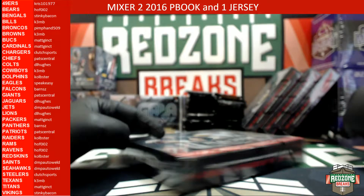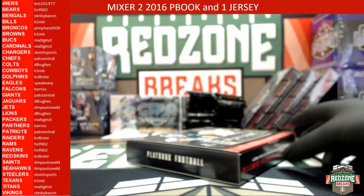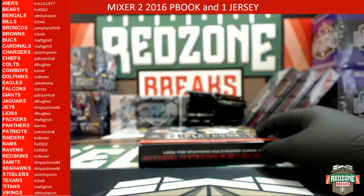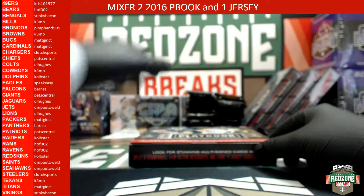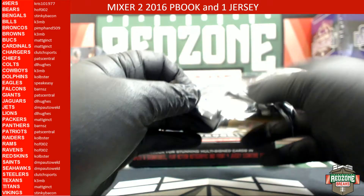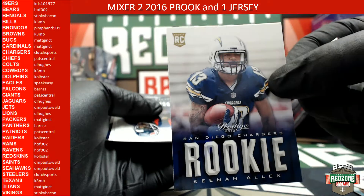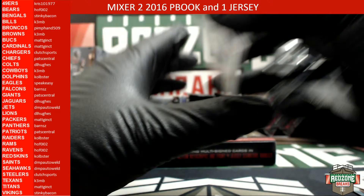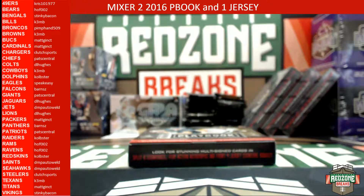All right, anybody get the free pack on that one? Flyers fan, left or right buddy? All right, Flyers fan, free pack, good luck. Matt Barkley base rookie and a Keenan Allen base rookie. All right, next box, good luck.